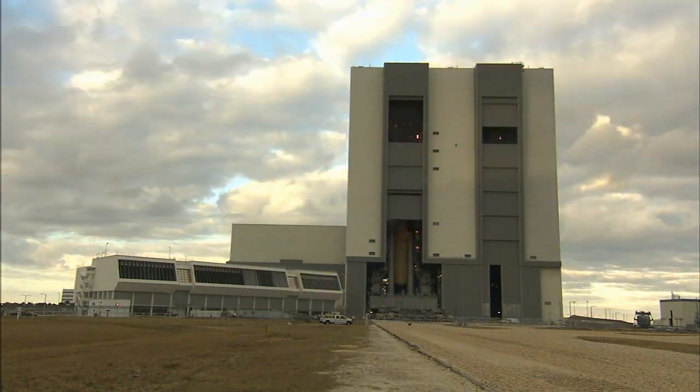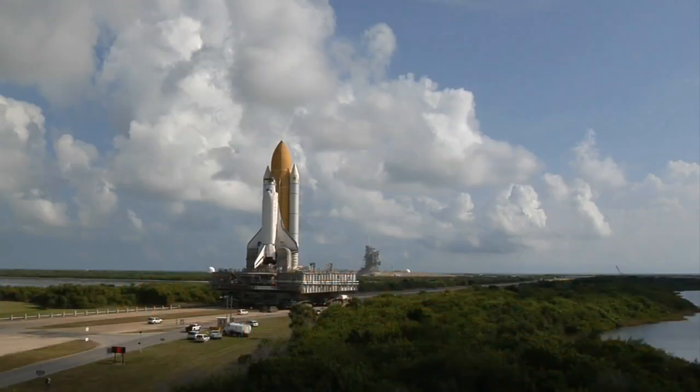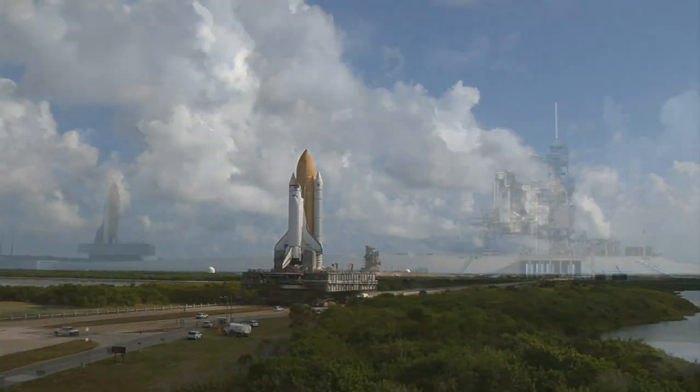Rollout means moving a fully assembled Space Shuttle and its mobile launcher platform across more than three miles of NASA's Kennedy Space Center. It gives you a real great sense of pride to know that you're carrying the nation's space program on your back.